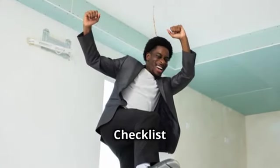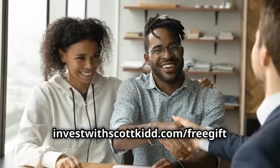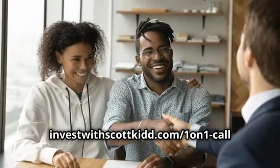For more information, download the Captain's Pre-Departure Checklist on Investing in Apartments at investwithscottkid.com/free-gift, or book a call at investwithscottkid.com/one-on-one-call.